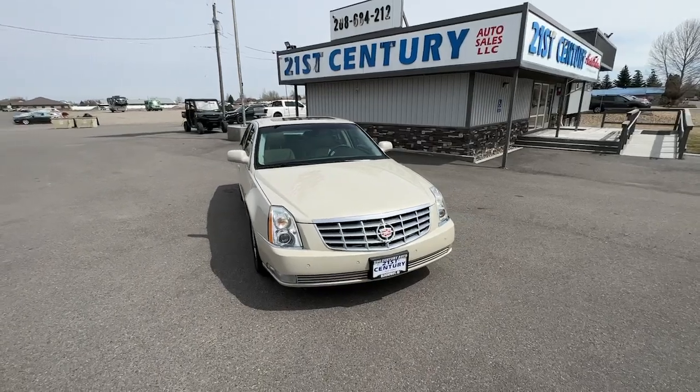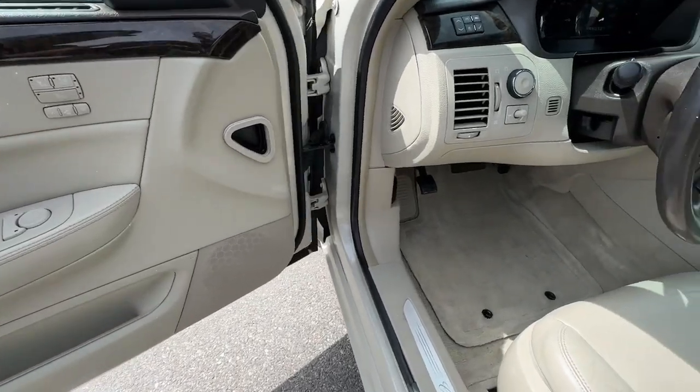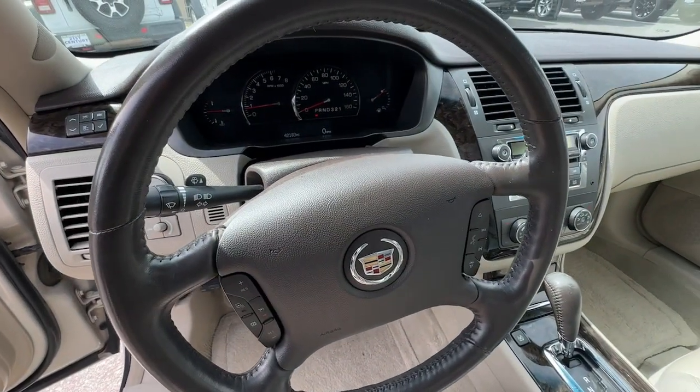Feel a new sense of calm in this luxurious DTS. Treat yourself to a test drive today. Our staff will toss you the keys and give you an outstanding customer experience.